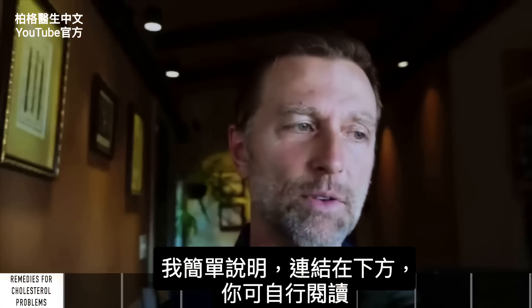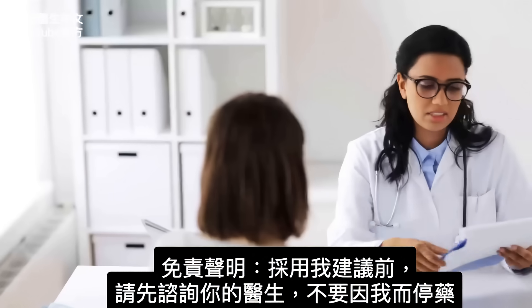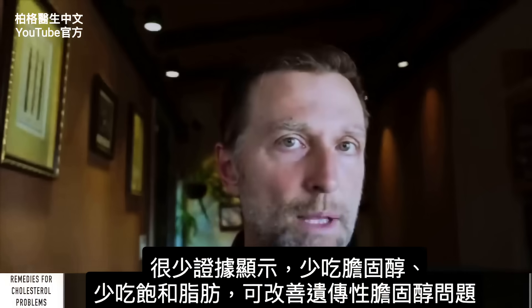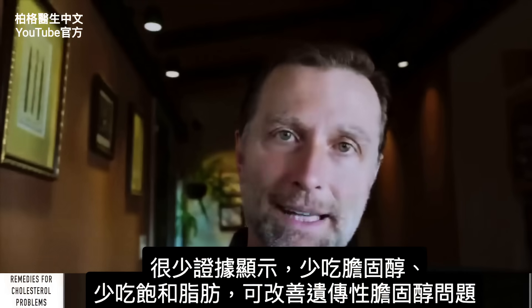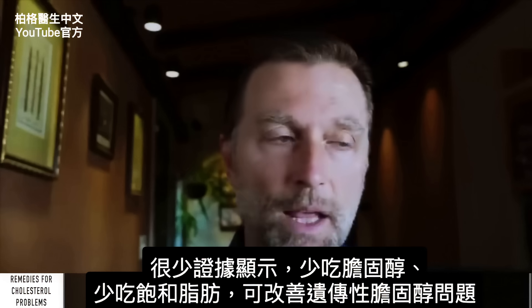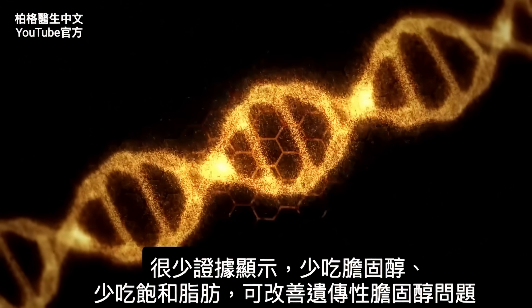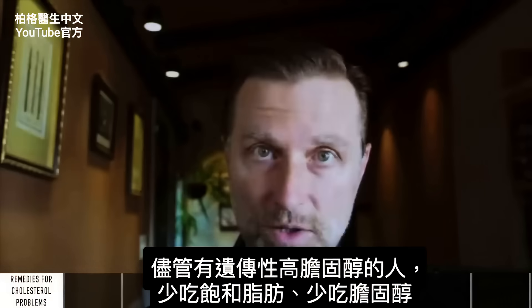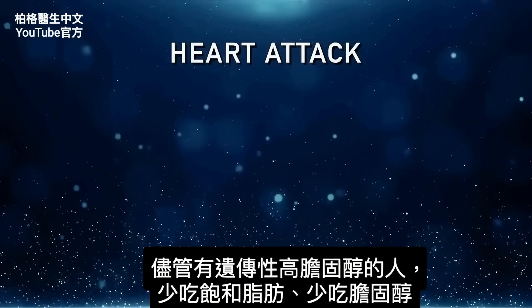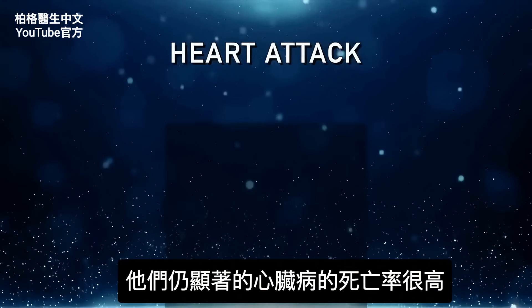I'm going to give you the simple version, and then you can click down below and read it for yourself. Check with your doctor, and don't come off any medications because of me. There's extremely poor evidence for recommending lowering your cholesterol and your saturated fats for better outcomes if you have this genetic cholesterol problem.